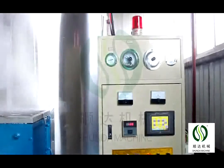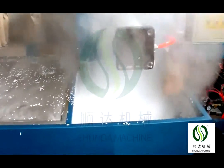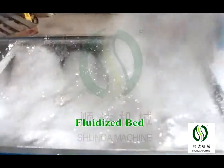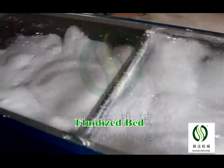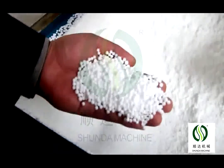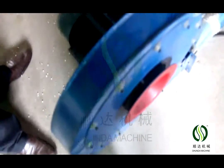There are two kinds of pre-expanders: continuous type and batch type. The continuous type models are 40, 70, and 90. The batch type models are 460, 800, 1100, 1200, and 1400. The capacity can be up to 50 to 600 kg per hour.